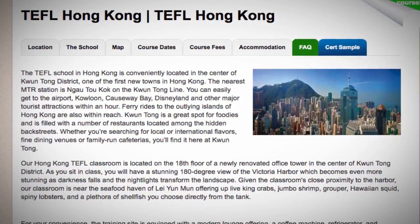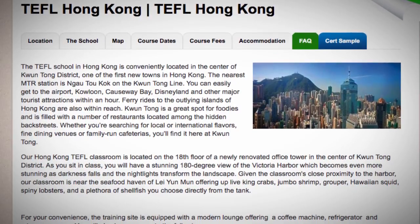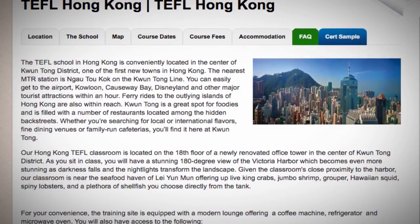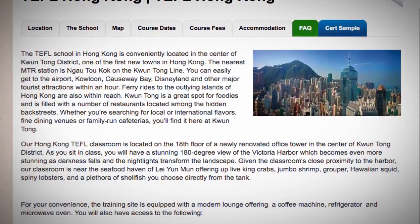Our Hong Kong TEFL classroom is located on the 18th floor of a newly renovated office tower in the center of Kwantong District. As you sit in class, you will have a stunning 180-degree view of the Victoria Harbor, which becomes even more stunning as darkness falls and the nightlights transform the landscape.